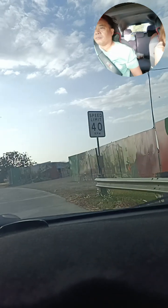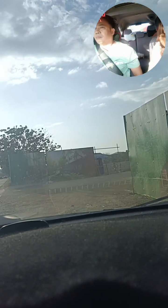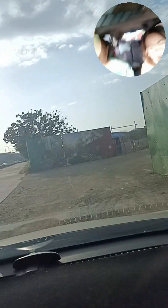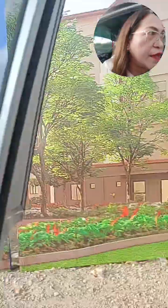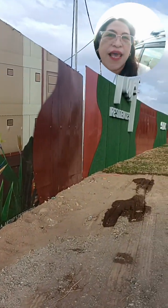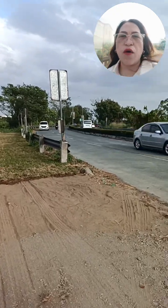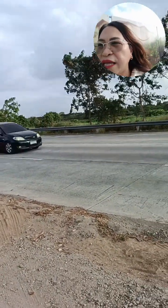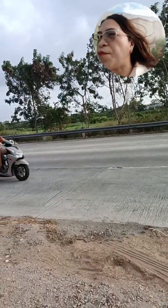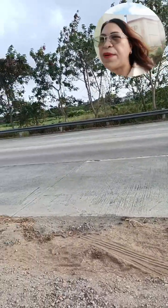Ito na po siya — gigilid lang po tayo dito ng kaunti. As you can see, ayan na po ang ating Terp Residences. Ito po yung mga dumadaan po dito — going po yan sa CALAX, papunta na po yan. Yan po yung mga galing sa SM Santa Rosa Highway. At yung nasa kabila naman po, yun naman po yung mga galing Manila, Batangas, and CALAX. Ayan lang po yung ating Brent International — tapat na tapat lang po ng ating SMDC.